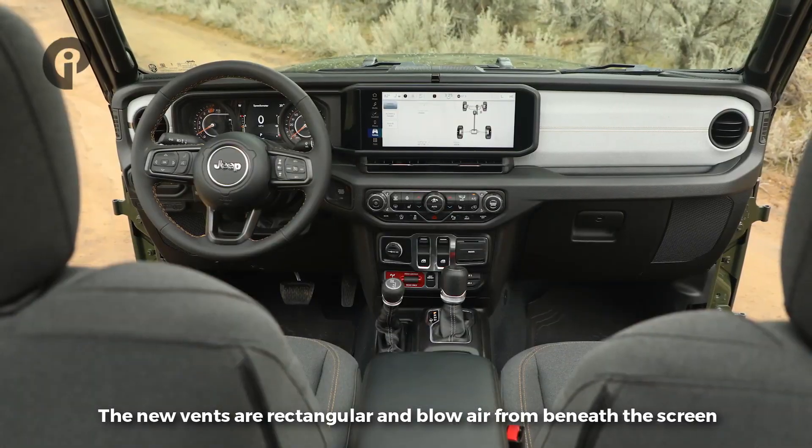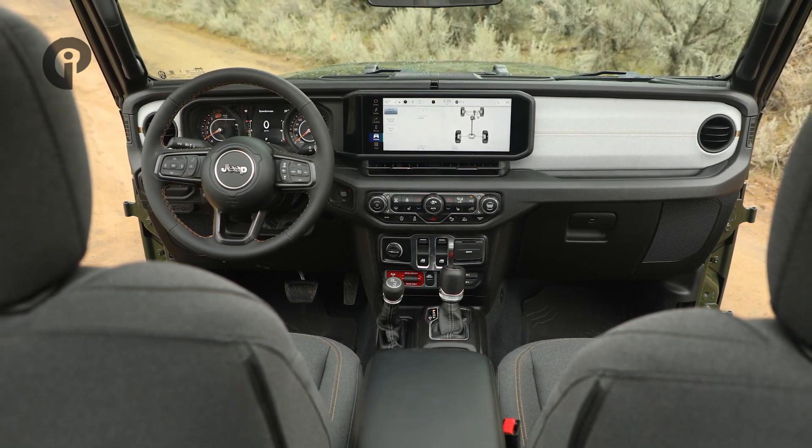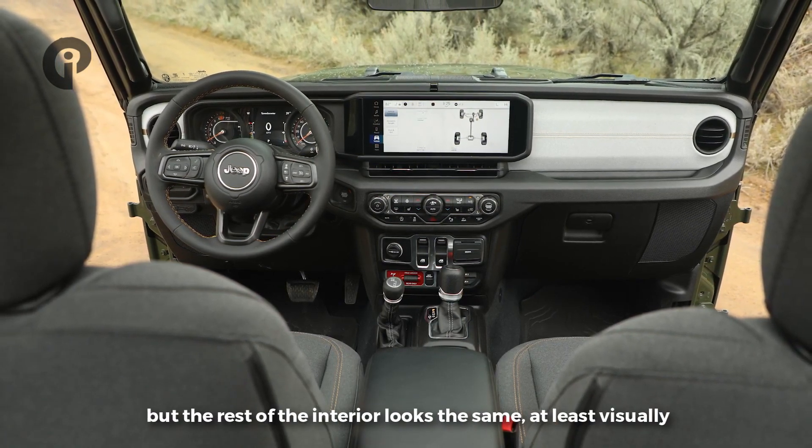The new vents are rectangular and blow air from beneath the screen. The rounded vents can still be found at the corners, but the rest of the interior looks the same.